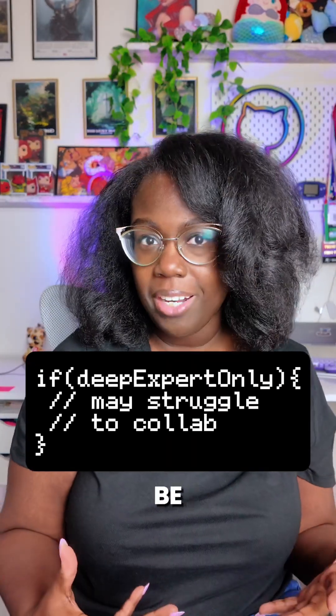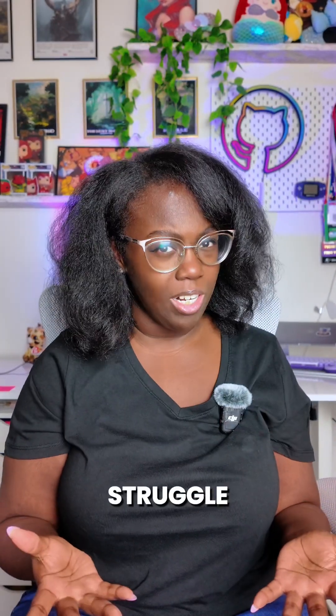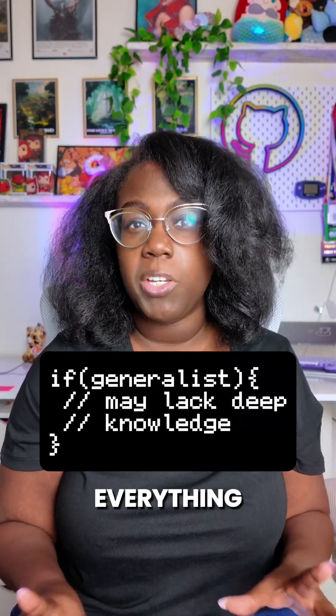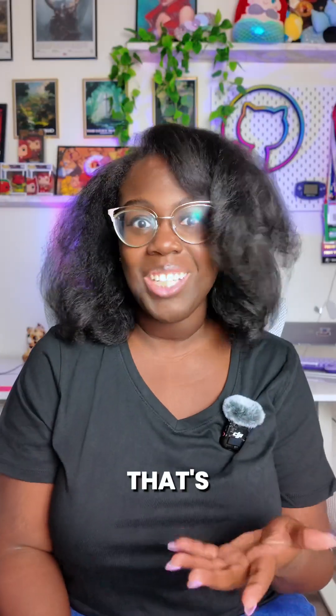If you're only deep in one thing, you might be good at that skill, but you may also struggle to collaborate. And if you're only broad, you may find that you know a little about everything, but you may struggle when it comes to getting deep into problems. But the best devs balance both, and that's really what makes them shine.